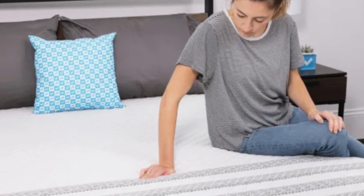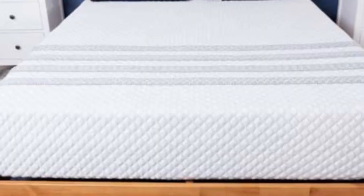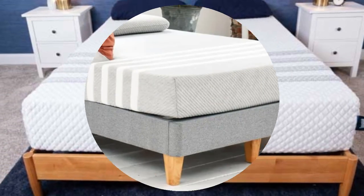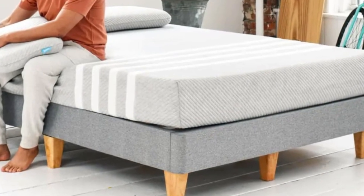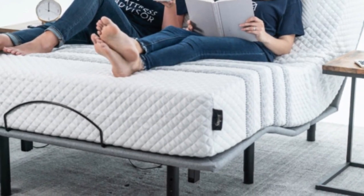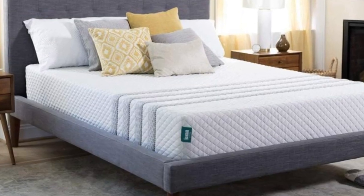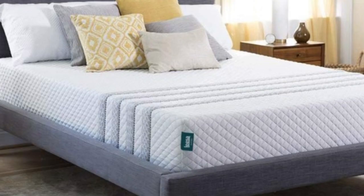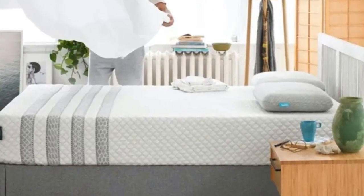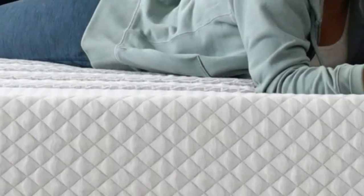Bear's sleep trial runs for 120 nights, and those who keep their mattress receive a lifetime warranty against structural defects. Pros: Zoned transitional layer delivers targeted upper and lower back support. Three firmness options to accommodate different types of sleepers. Celliant blend cover excels at cooling and temperature control. Cons: Some foam off-gassing may occur upon unboxing. Foam may inhibit some movement.